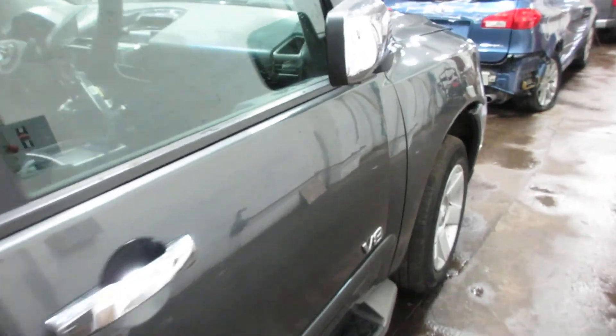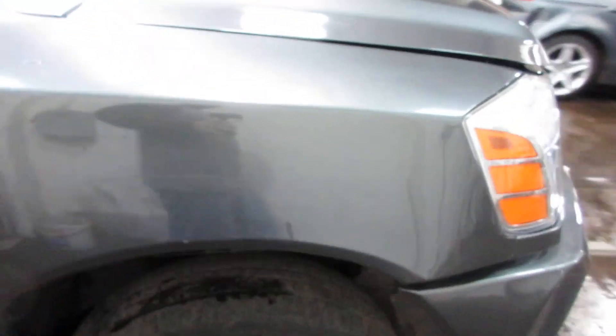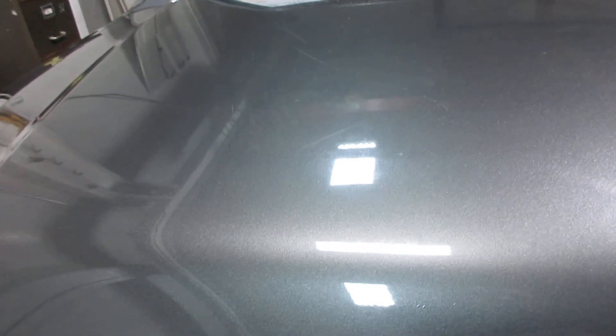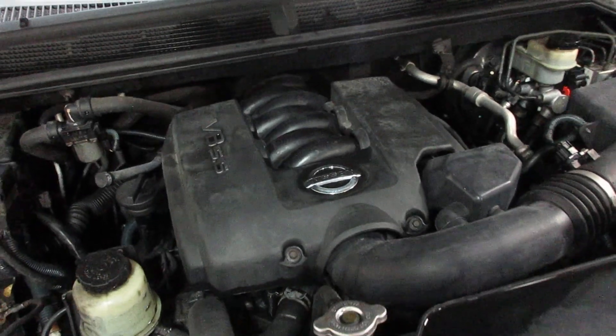Got nice doors. Come around the front here. Pop the hood open and see the engine — it's that 5.6 liter V8.